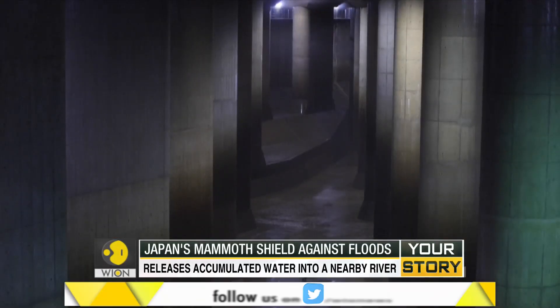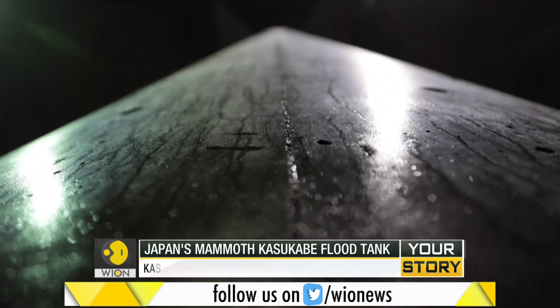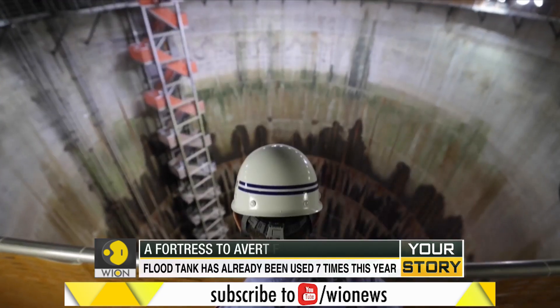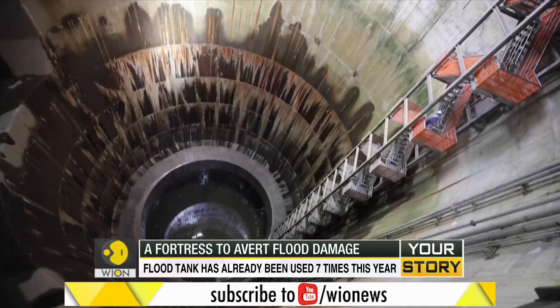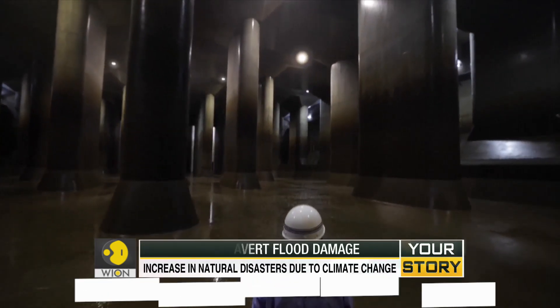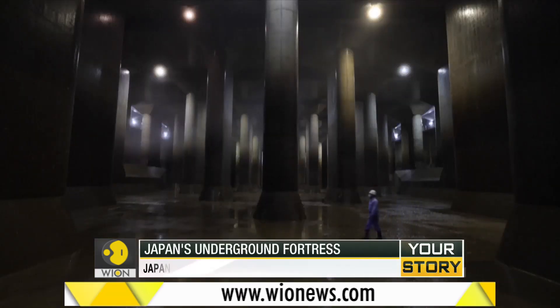The Kasukabe flood tank acts as a great defense during massive flooding. It is connected to a 6.3 kilometer tunnel, and the system releases the accumulated water into a nearby river. Built at a cost of 230 billion yen — that's nearly 2.2 billion dollars.